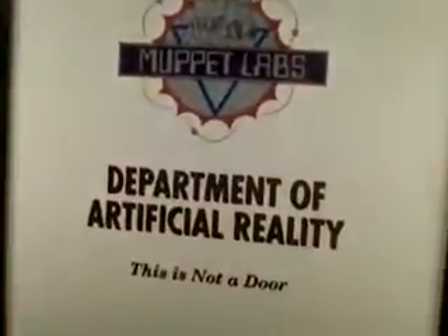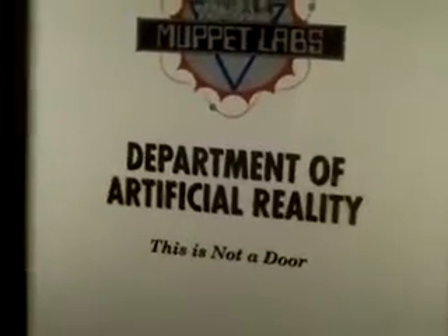While walking through the main hallway, we see different doors leading to Muppet Labs. For instance, here is the Department of Artificial Reality. This is not a door.